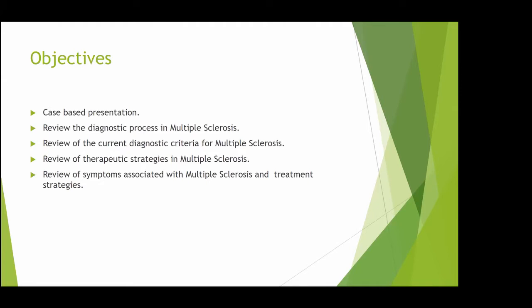We're going to have five cases. I tried to make illustrative cases — some of them you might think, oh, is this even possible? Some of them are conglomerates of patients I've seen through the year. We can do brief questions after each case or just questions at the end. We'll go through the diagnostic process, look at current diagnostic criteria for multiple sclerosis, therapeutic strategies, and one case about associated symptoms.